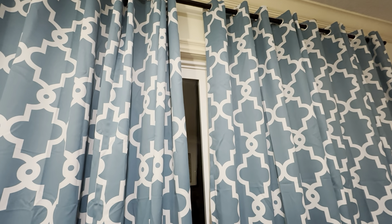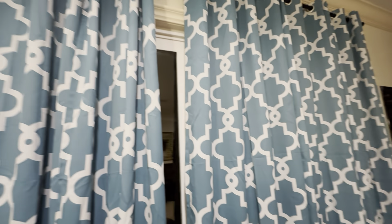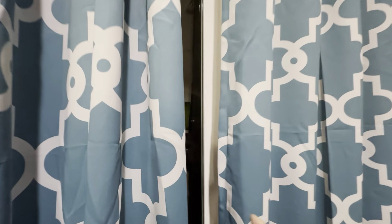These are the Exclusive Home curtains in the teal and white pattern. This is a really great pattern. We have probably two, three sets of these now — this is the third set we have here.